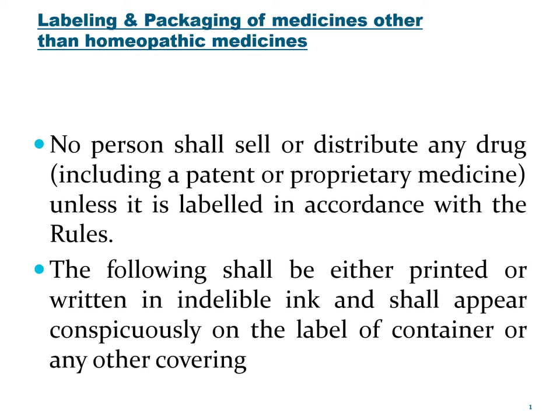We look at the labeling and packaging aspects of all medicines other than homeopathic medicines. We have seen the terms and conditions for license to manufacture and for license to sell the drugs. Now we look at the DNC Act and its provisions for labeling and packaging of medicines other than the homeopathic medicines.